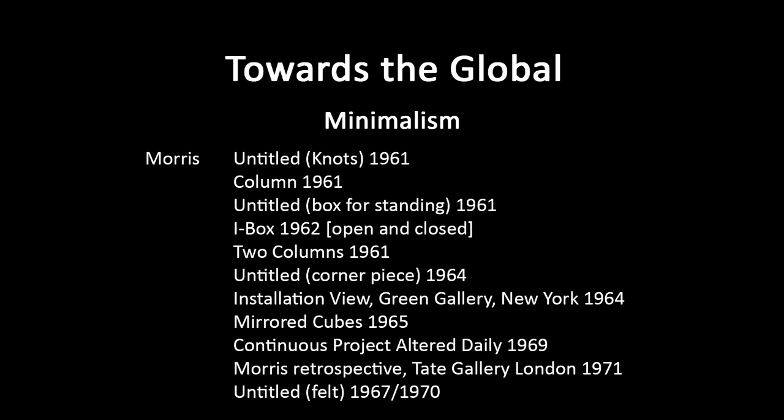In Continuous Project Altered Daily, he's got various materials like piles of clay, sand, or wooden platforms, moving them around daily. Every day he alters it, then documents each working day's work in photos, and those photos start to appear in the exhibition space itself — foregrounding process and temporality. One dimension of all this is somehow moving art beyond the status of being a commodity, some kind of saleable object — a rejection of the marketplace.